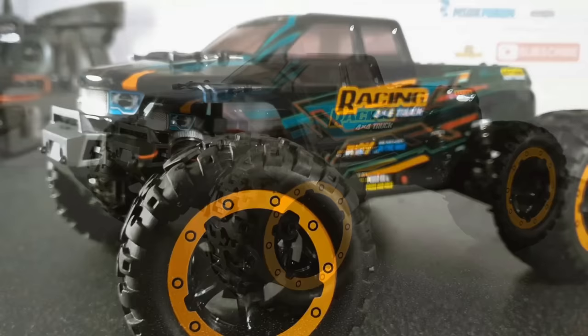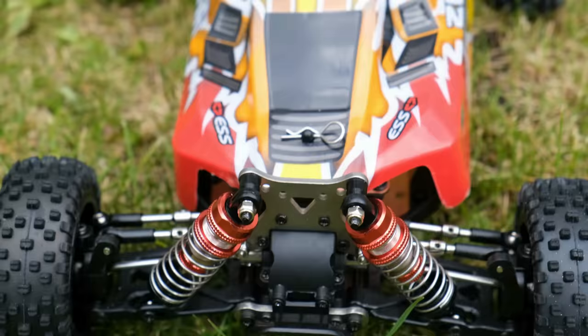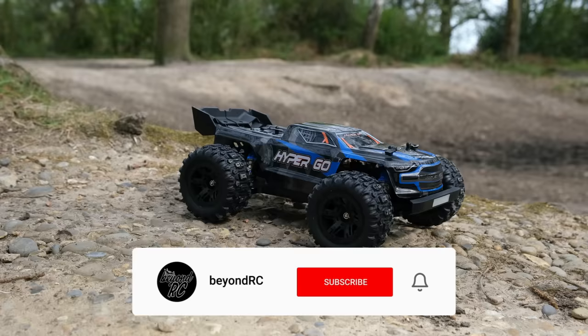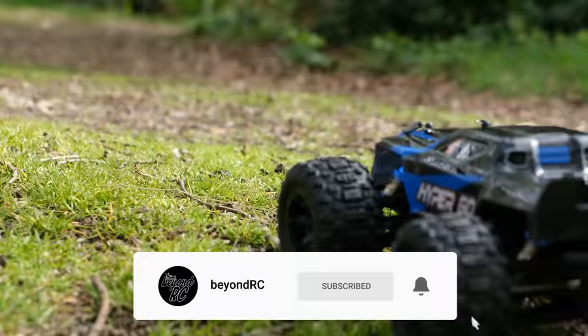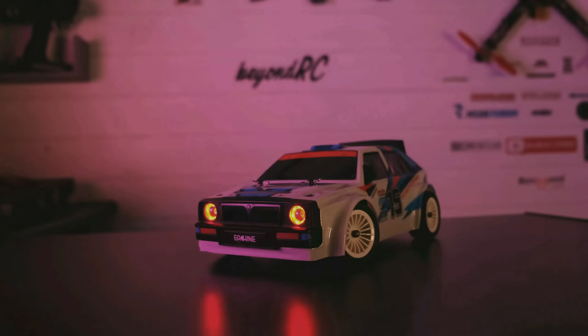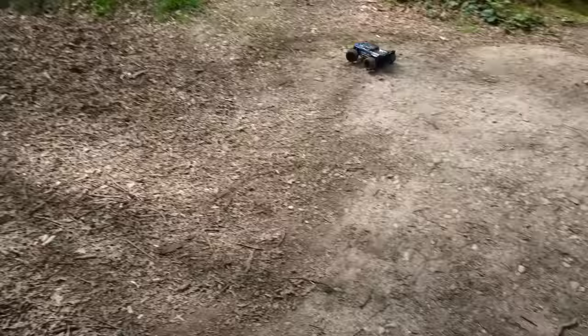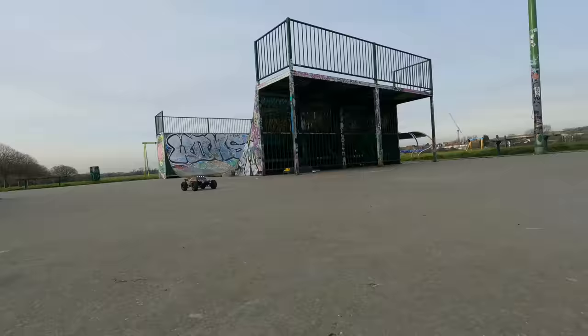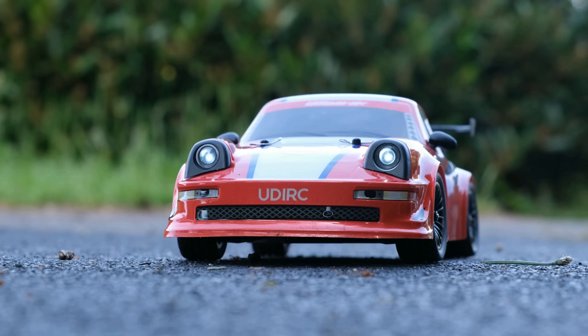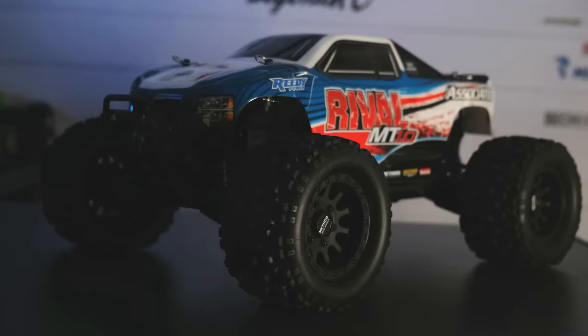This top 10 will be very similar to last year, as there hasn't really been a huge amount of good cheap releases in recent times. Make sure you're subscribed and have notifications turned on. This time I'll be featuring cars of various budget levels — things are more expensive now, but I've tried to keep the cheaper stuff closer to the top.